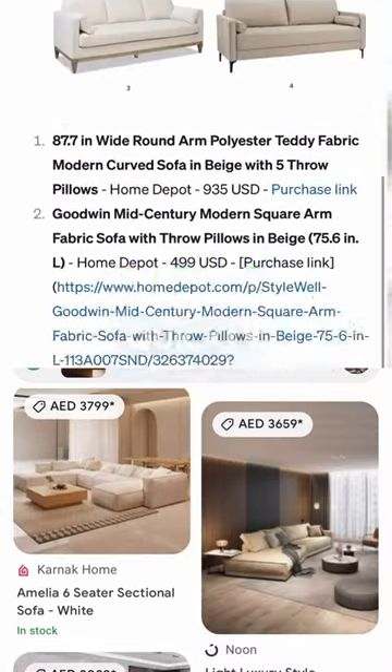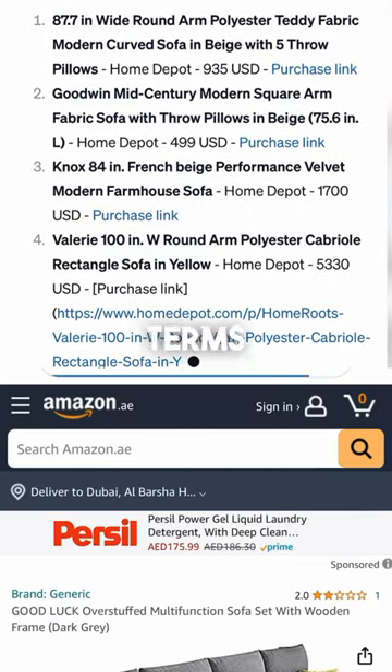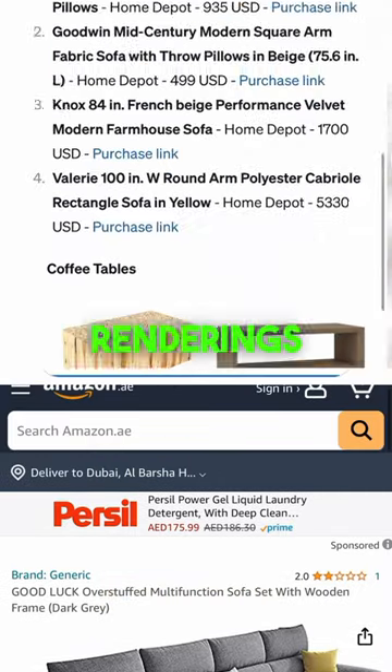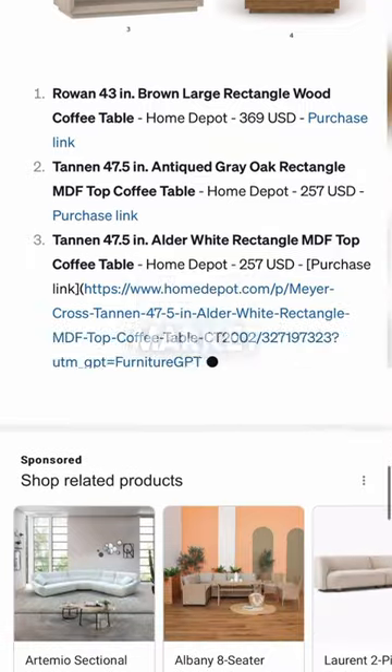Google Lens quickly recognizes items in photos. Yet, in terms of shopping, it may direct you to products that are 3D renderings, located in faraway shops, or sometimes items that aren't even on the market.